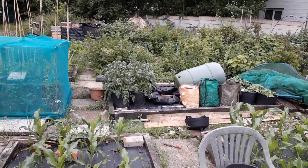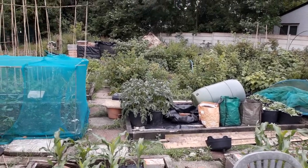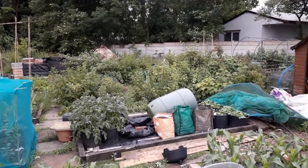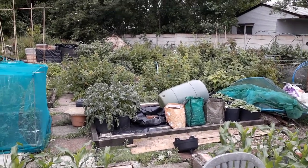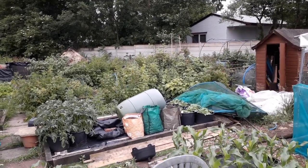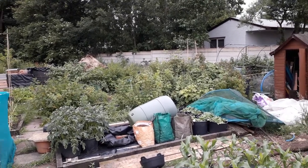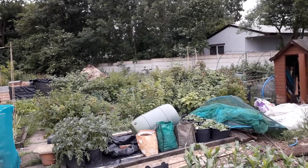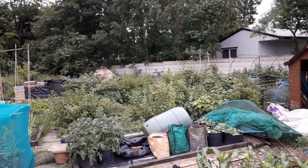I've just noticed my potatoes at the back are getting wilted — they need watering. We've not had much rain. Going on holiday this afternoon for a weekend, so there'll be no more work done here this weekend. Hopefully by next weekend I'll have something more to show you. So from a very overcast but warm allotment, thanks for watching — thank you all for subscribing, I really appreciate it. Please leave your comments below; if you've got pictures of your allotment, put them in the comments. Let's share everything we're doing and learn from each other. Bye.